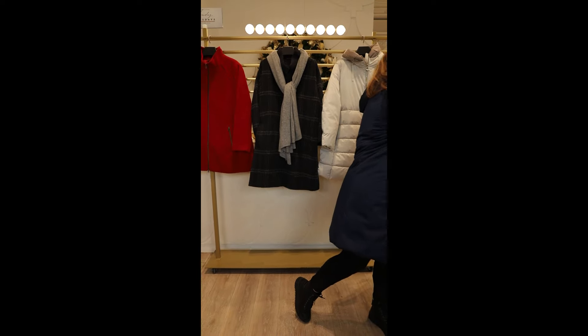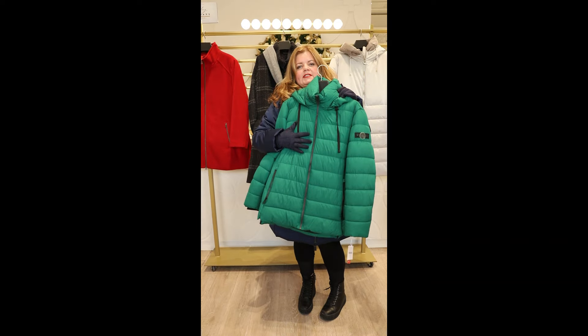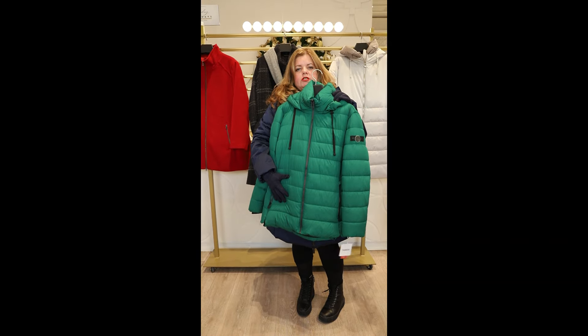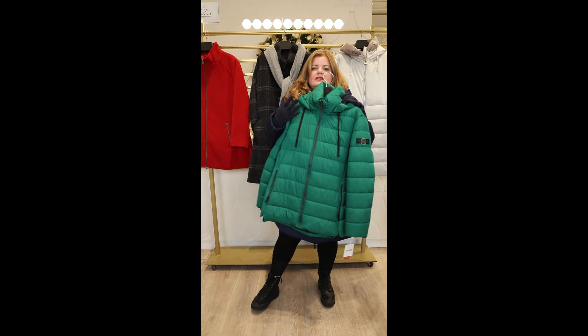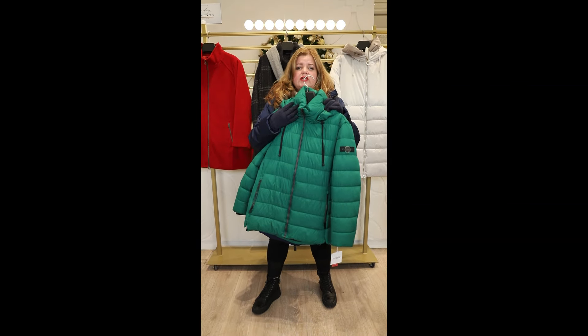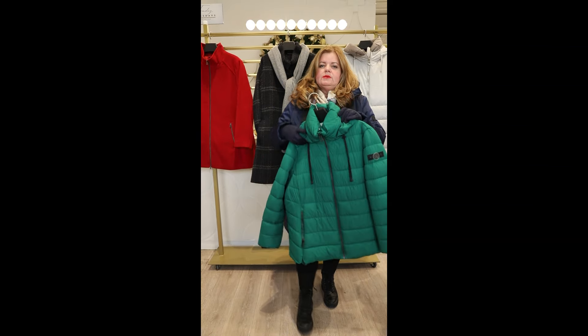Another coat we like here is this one. This is green and it's an on-trend colour. This is a bit shorter — I'd wear this with my jeans. I just think the colours of this brand are so rich and so inviting. And again, match this up with some good accessories.